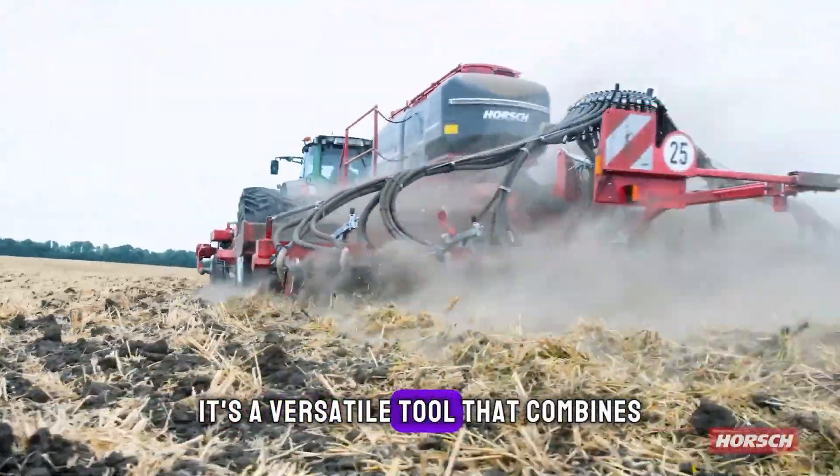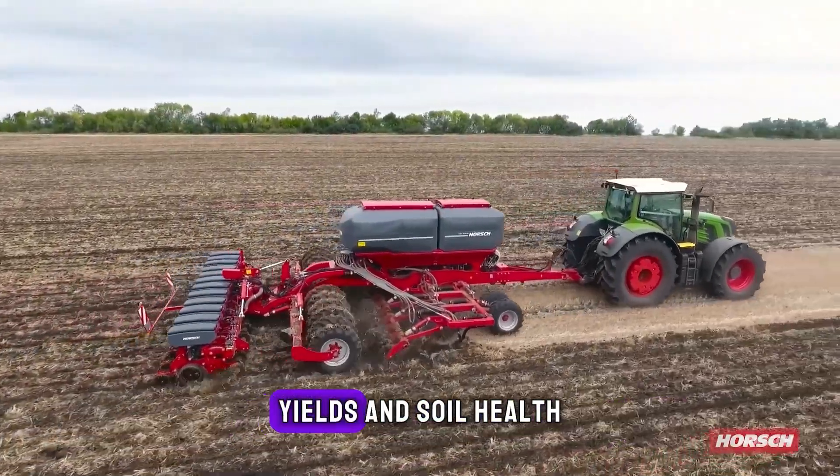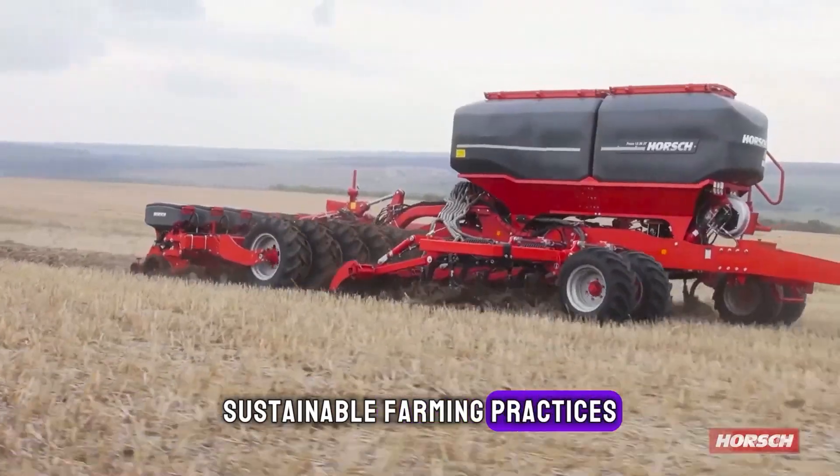It's a versatile tool that combines deep loosening with precise seed placement. Farmers love it for its ability to improve crop yields and soil health, making it a vital asset for sustainable farming practices.